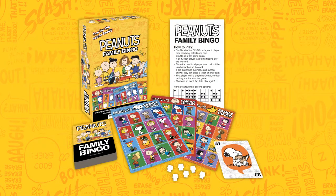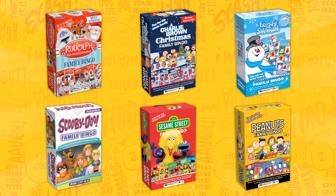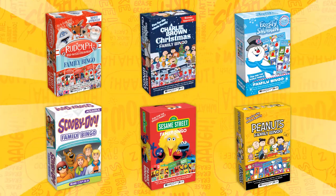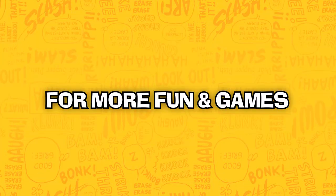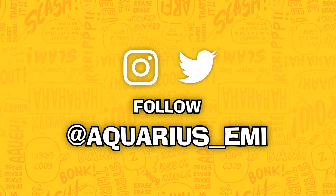Peanuts Family Bingo — will you be the first to yell bingo? You can also find Family Bingo and many other fun themes. Looking for more fun and games? Check out nmrbrands.com and follow at Aquarius underscore EMI on social media.